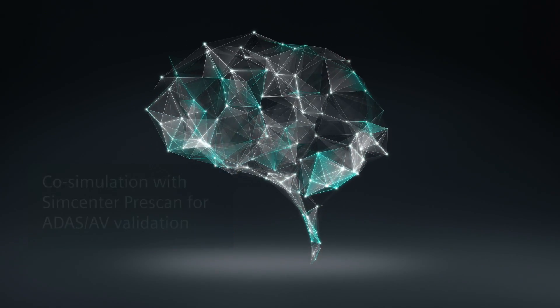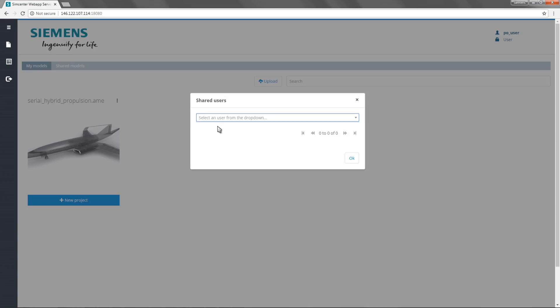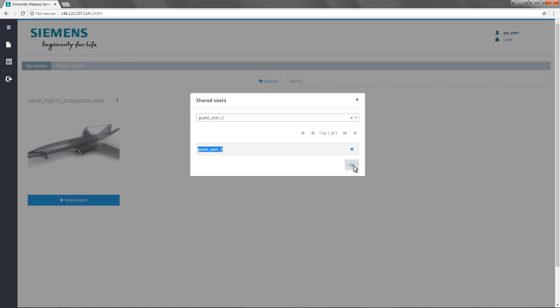Simcenter AMCM is now available as a service on the cloud to help cope with Simcenter simulation usage peaks. In addition, the Simcenter Web App provides web-based access to tailored Simcenter AMCM models for your technical sales team.